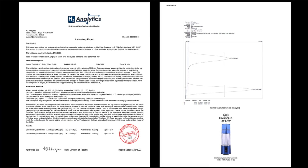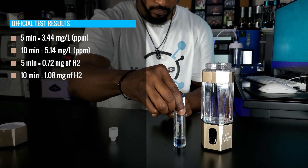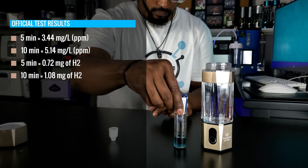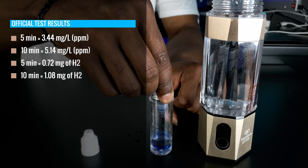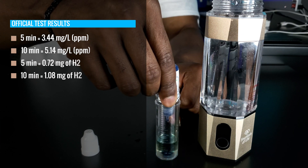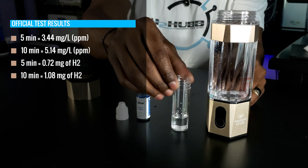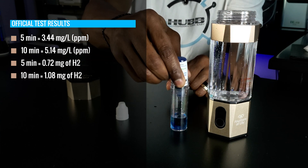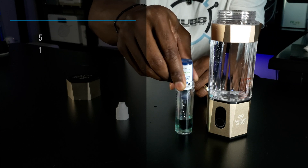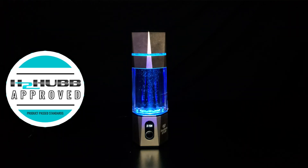We confirmed that the bottle holds 210 milliliters or 7.1 ounces of water. The hydrogen concentration on the five-minute cycle was confirmed at 3.44 milligrams per liter (PPM), and on the ten-minute cycle at 5.14 milligrams per liter (PPM). This means the bottle dissolves 0.72 milligrams of H2 on its five-minute cycle and 1.08 milligrams of H2 on its ten-minute cycle. Based on these results, the bottle has earned H2 Hub approval and is a recommended hydrogen water product.